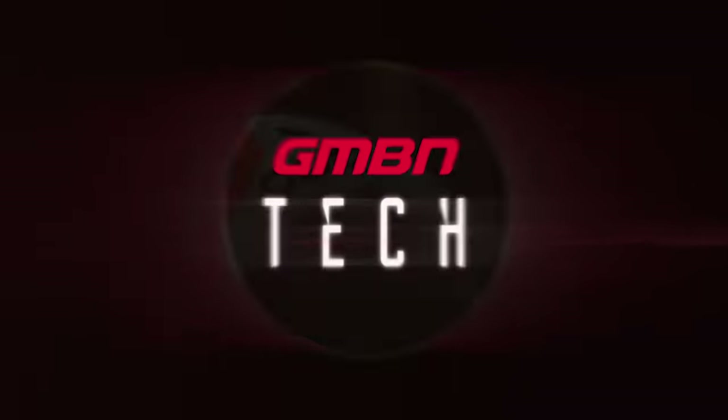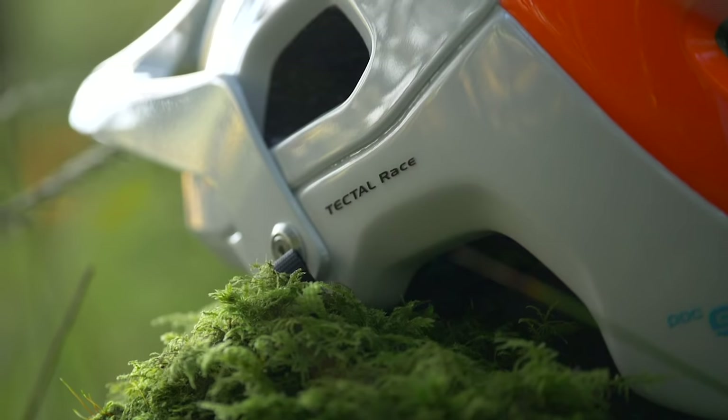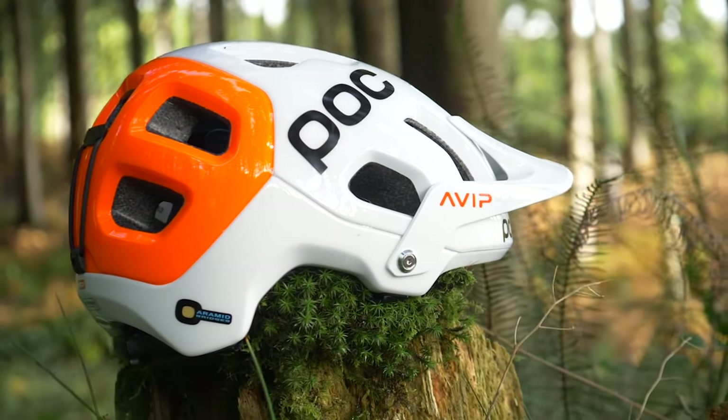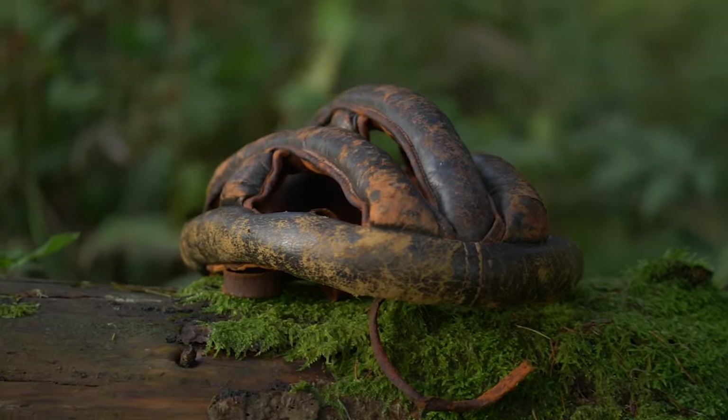This is the POC Tectile Race Spin NFC helmet. It represents the latest in tech, and POC wanted us to demonstrate just how relevant and important this is when you skip back in time and look at how basic the early helmets were.